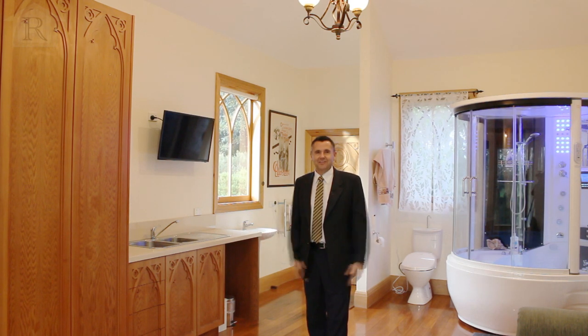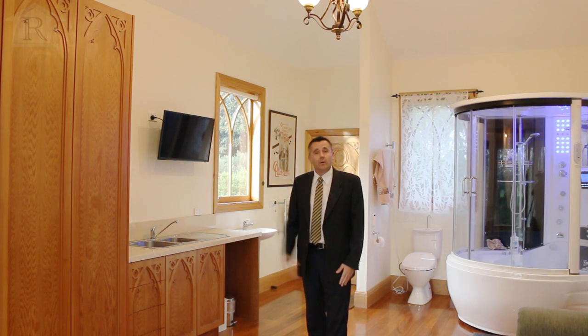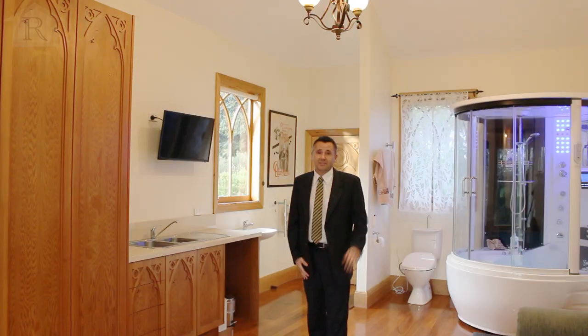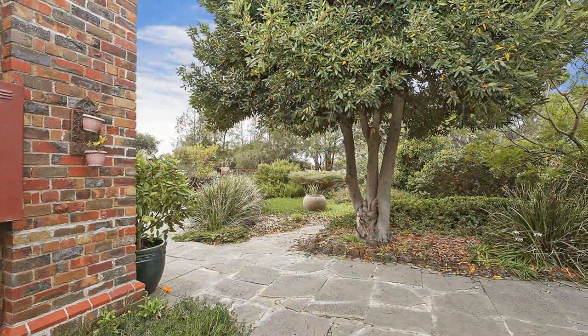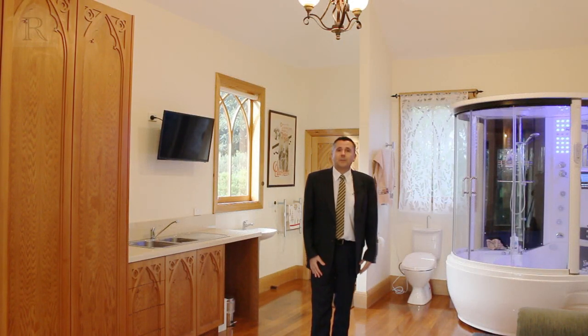Thanks for watching. As you can see, it's a stunning property and other benefits include bore water, tank water, solar panels, wood heating, a split system, and the gardens and the views are absolutely magnificent. Right behind me here we also have your own spa.